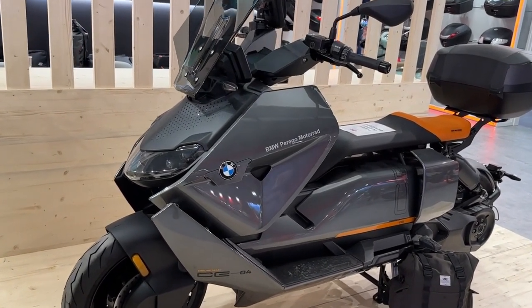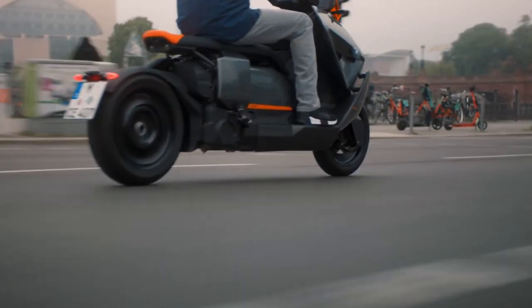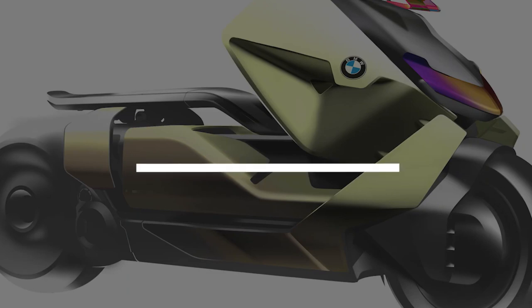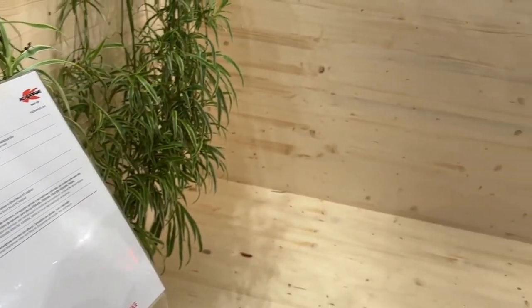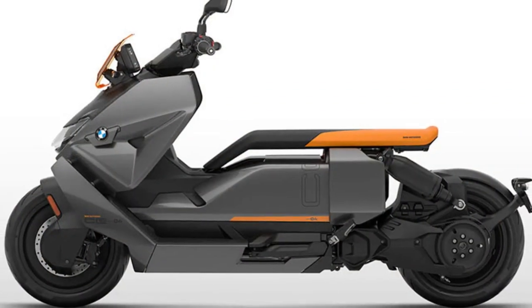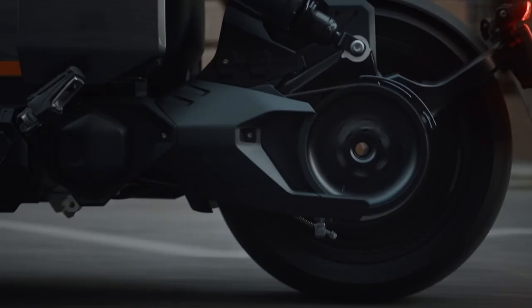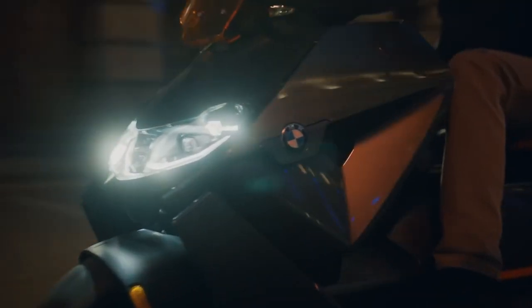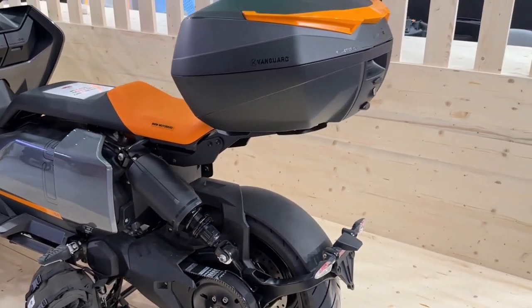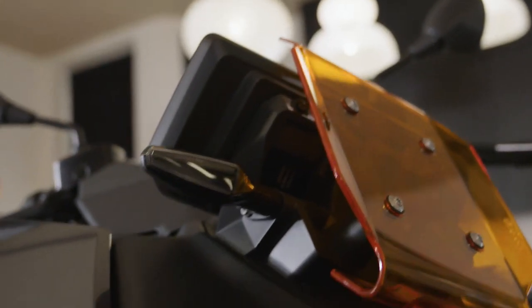Hello everyone, welcome back to Moto Stylist channel. Today we're going to take a closer look at the highly anticipated 2023 BMW CE 04 electric scooter — a sleek and cutting-edge vehicle set to redefine the way we think about urban mobility. With its futuristic design, advanced technology, and impressive performance, the CE 04 is poised to become a game changer in the world of electric scooters.